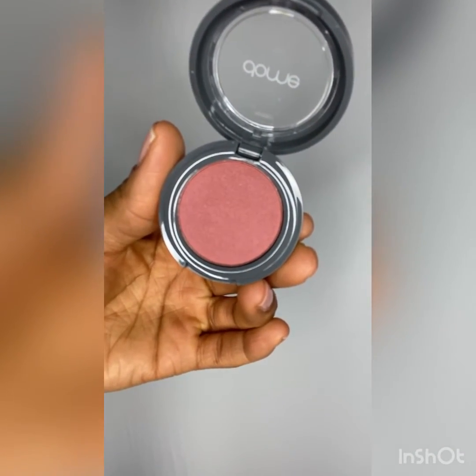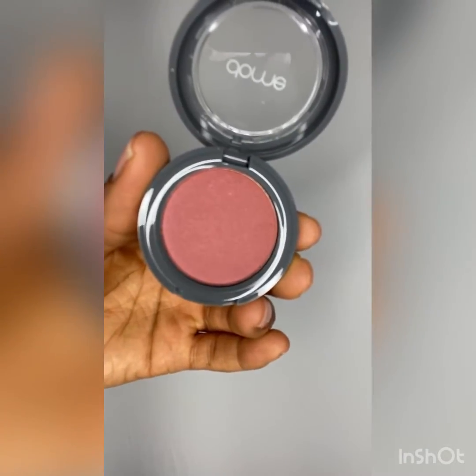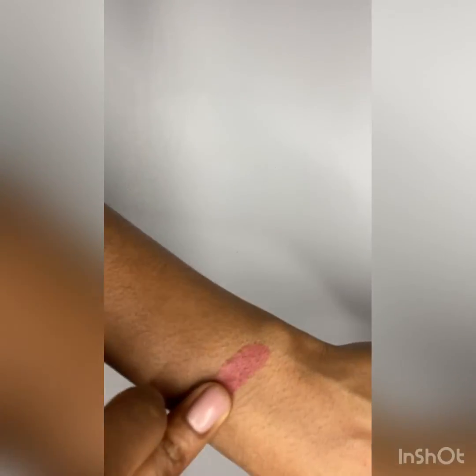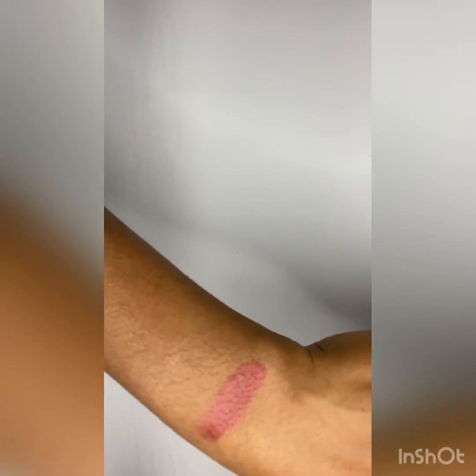So this is the Cheek Envy in the Moroccan Silk. This is such a beautiful color. You could even use it as an eyeshadow if you'd like. Very pigmented. Really soft on my skin.